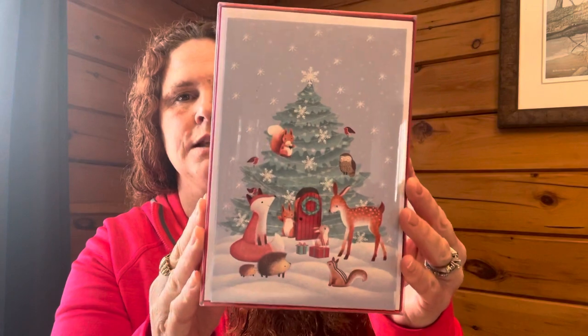First up: forest friends cards. These were $9.99 and came down to $2.50. Aren't they cute? You get 16 cards and envelopes. I love having cards on hand because I always have intentions of doing Christmas cards, and sometimes you just need a quick gift — like I did this year for neighbor gifts.